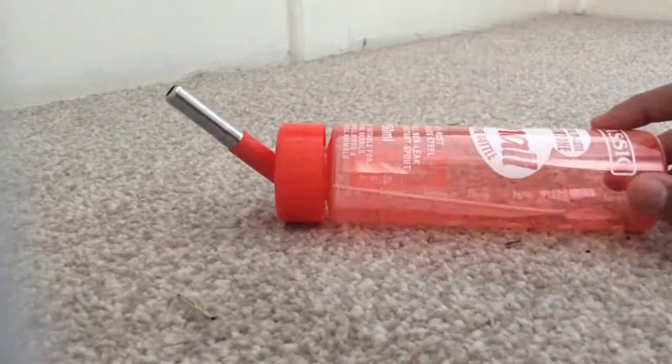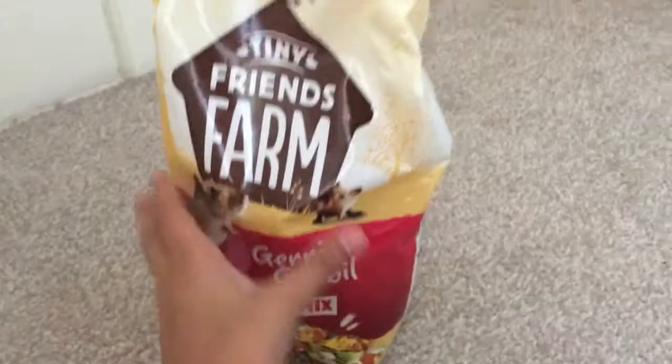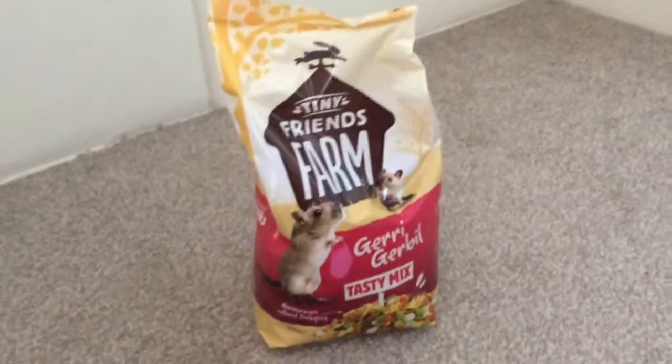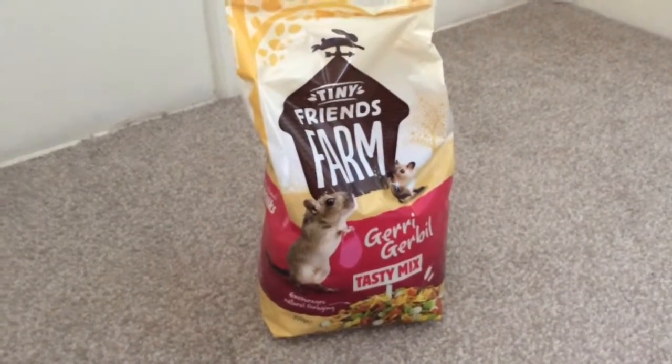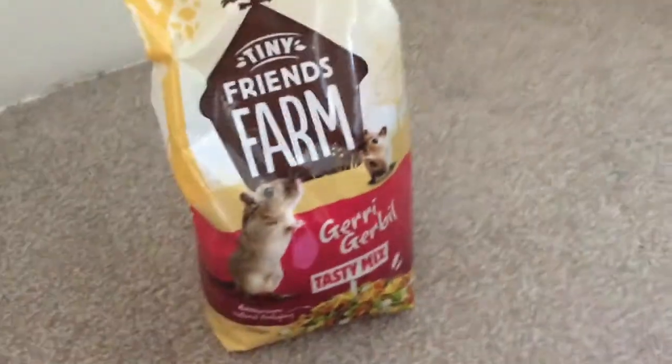The last thing I got is the Tiny Friends Farm Jerry Gerbil Tasty Mix. I haven't tried this yet, but I'm going to mix it with some of their old food and gradually let them get used to it. Everyone raves about this and I haven't tried it yet, so it should be fun to see if the gerbils prefer this over the normal Pets at Home gerbil food.